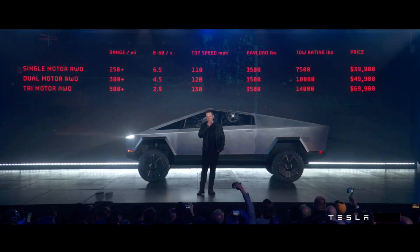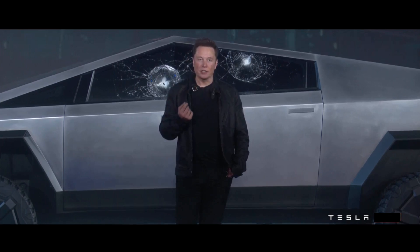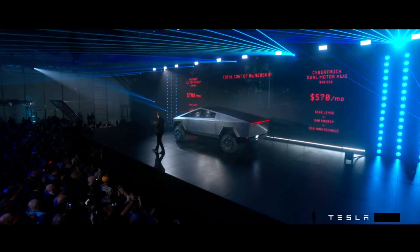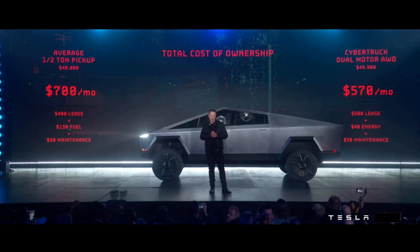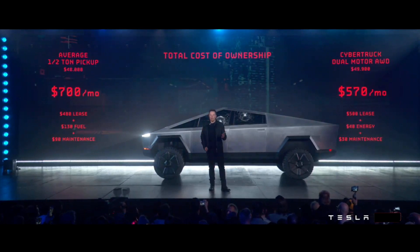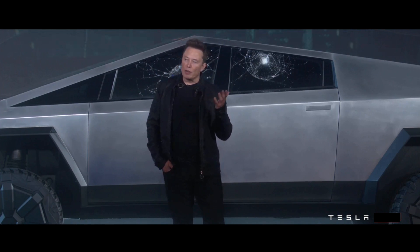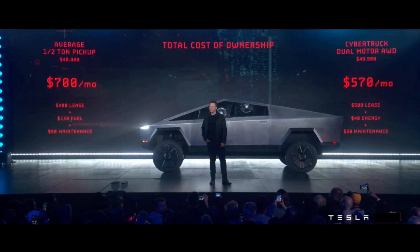The actual economics are even better than that, because the cost of electricity is much less than the cost of gasoline. When you look at the actual cost of ownership, you're paying much less for electricity than for gasoline. You're paying much less for maintenance — there's no oil changes, no smog checks, none of that stuff. Your maintenance is low, your cost of operations is low. So it's actually comparable to a gasoline truck that's ten to fifteen thousand dollars less.